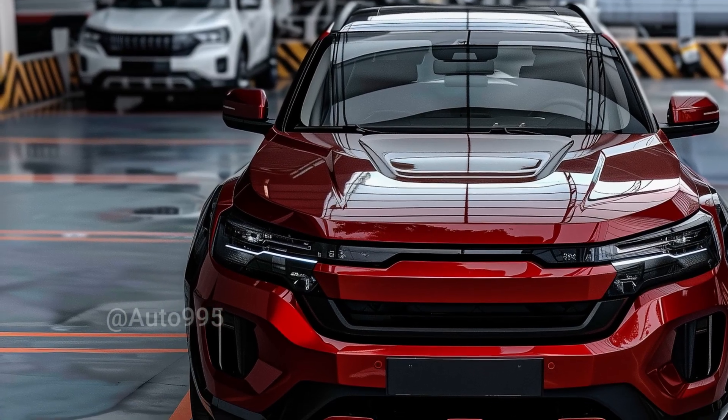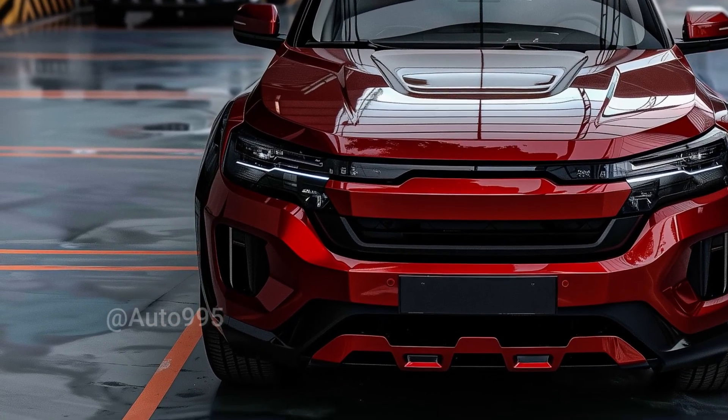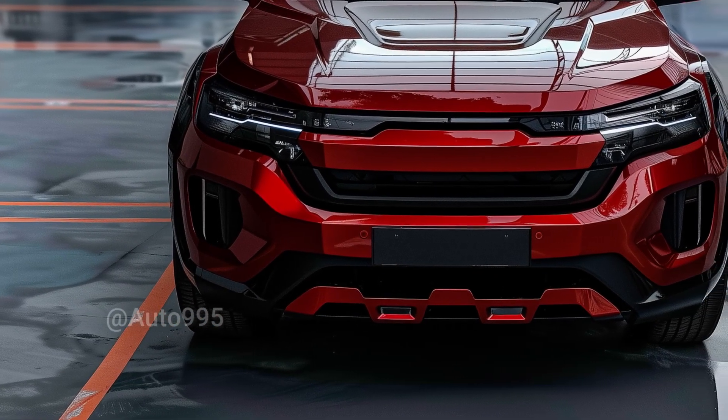Backed by BYD's signature blade battery, the vehicle is expected to offer excellent efficiency and driving range.